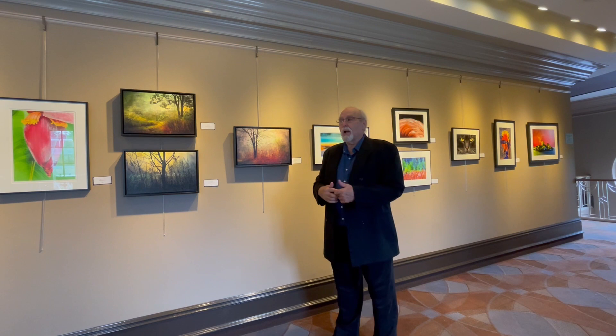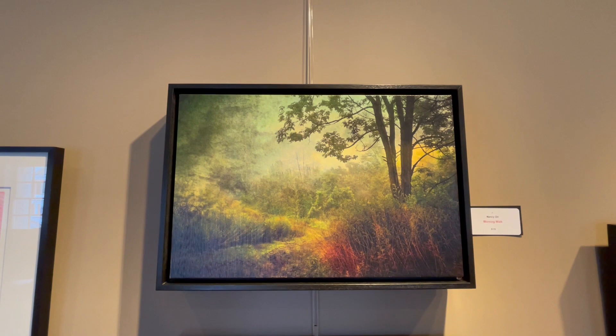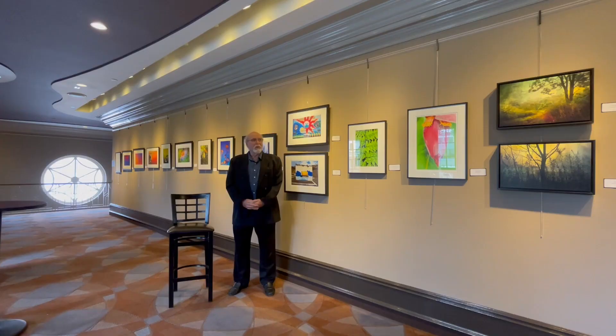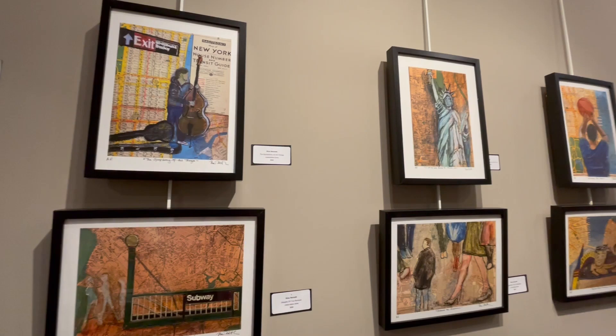Once she did that, she went a step further, and rather than presenting them as straight photographs, she put them on canvas. So these are printed on canvas, and they really look more like oil paintings than photographs, but it's just another respite for you to take when you come to the theater for a performance.